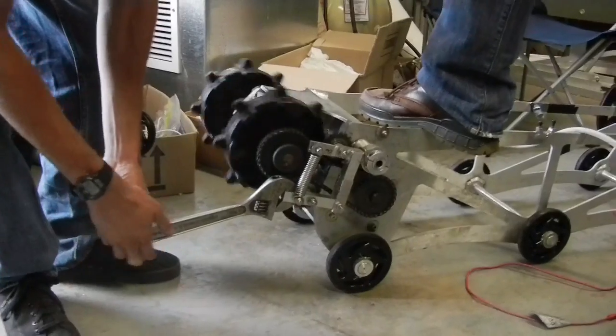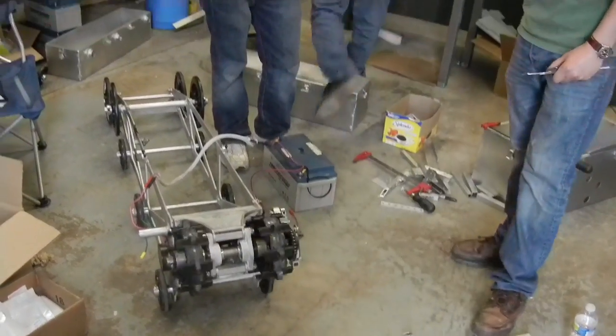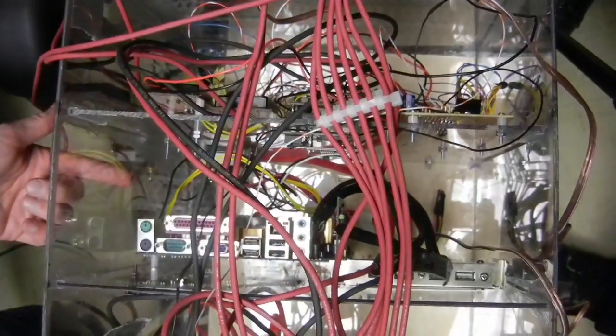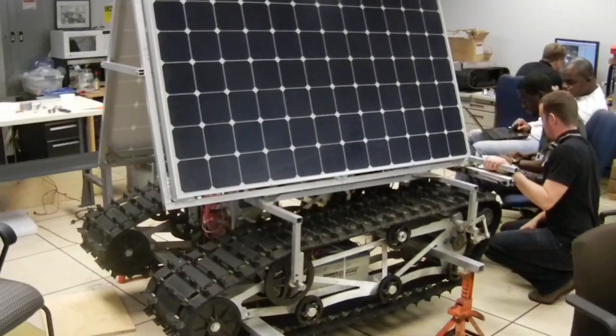Could this robot drive 50 kilometers a day? Could it be autonomous? What sort of terrain could it go over? What sort of winds could it withstand? The result was a six-foot-tall, 800-pound rover comprised of a ground-penetrating radar, large solar panels, rechargeable batteries, a computer, and repurposed snowmobile tracks for locomotion.